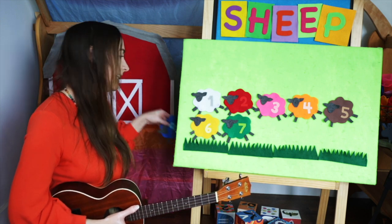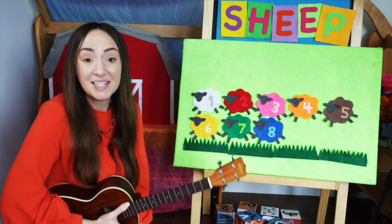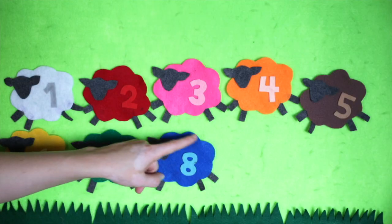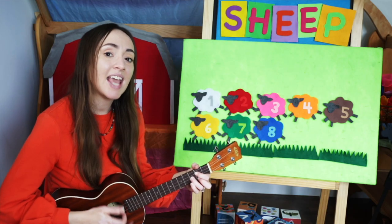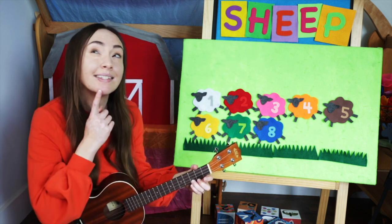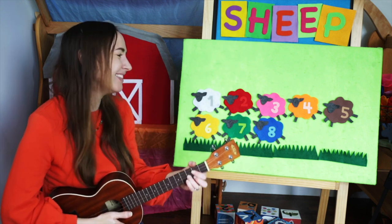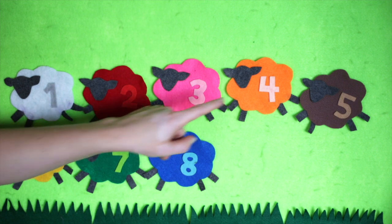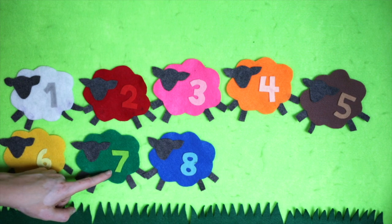Our next sheep, or lamb — blue lamb. What color is that? Blue. Mary had a blue lamb, blue lamb, blue lamb. Mary had a blue lamb, its fleece was blue as blueberries. Let's count: one, two, three, four, five, six, seven, eight.